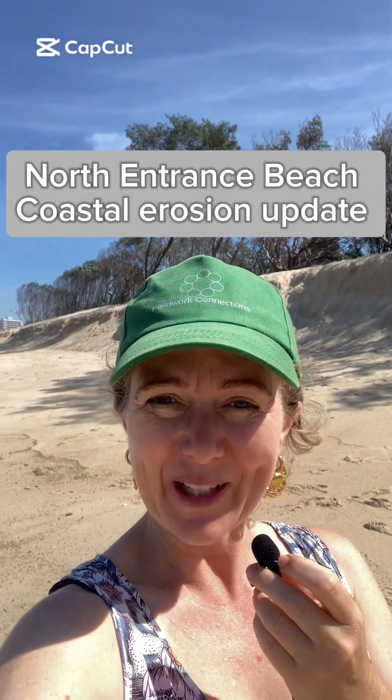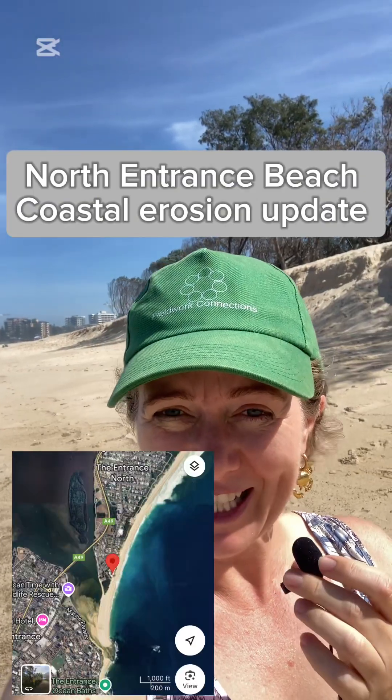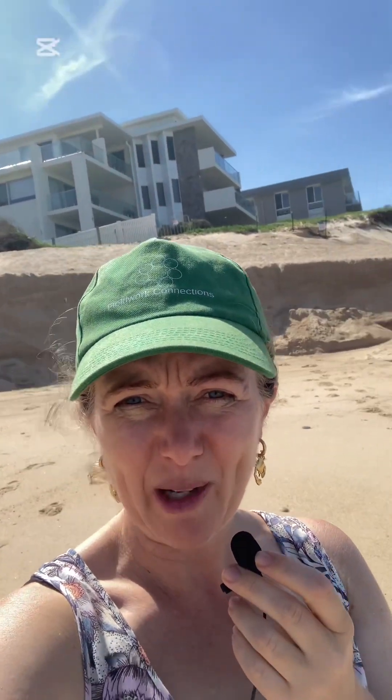Hi, it's Kathy from Fieldwork Connections. I've come down to the north entrance beach today. It is Saturday the 15th of March 2025. I was here a couple of weeks ago having a look at the coastal erosion along this stretch of beach, and it was nothing compared to what it is now today. Have a look behind me.